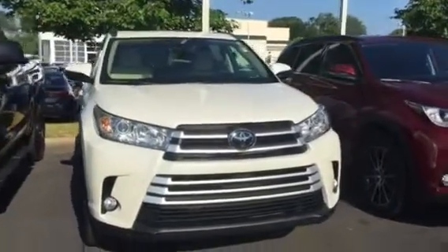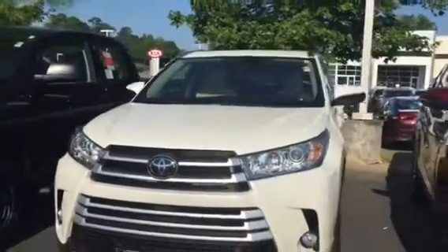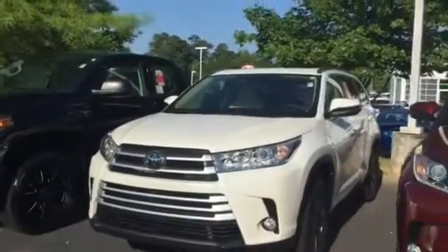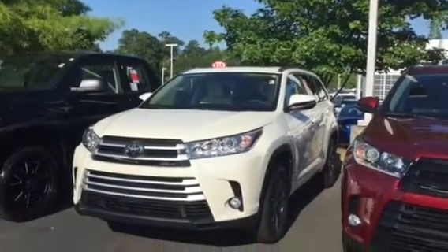Hey, Ms. Susan, it's Brent here at LaGrange Toyota. Wanted to send you a quick walk-around video of the 2018 Toyota Highlander XLE that you inquired about. Just wanted to give you a call and let you know that it's here.